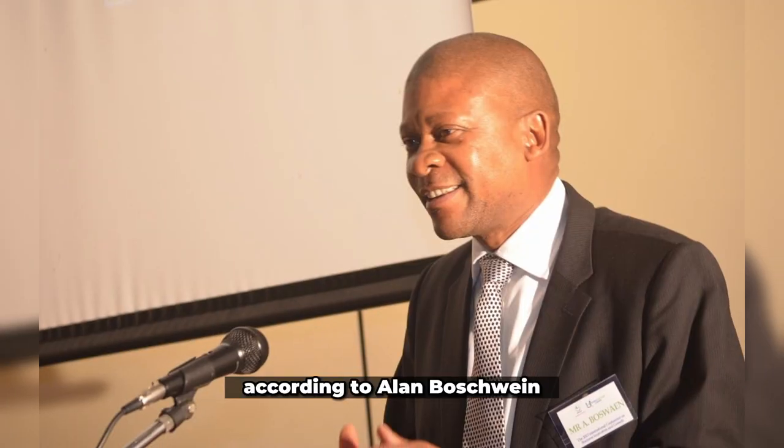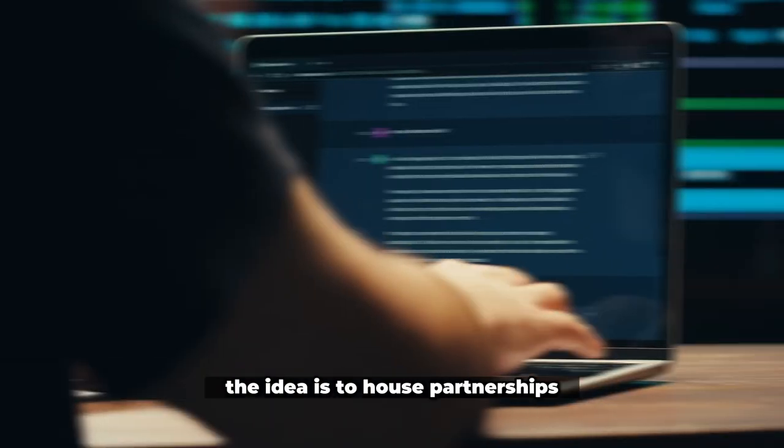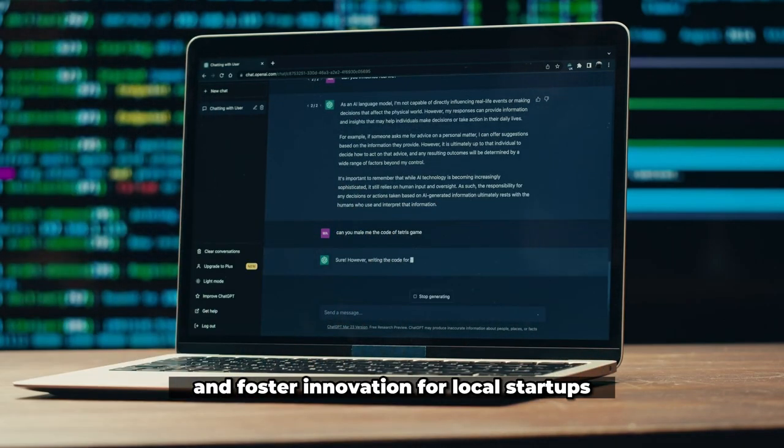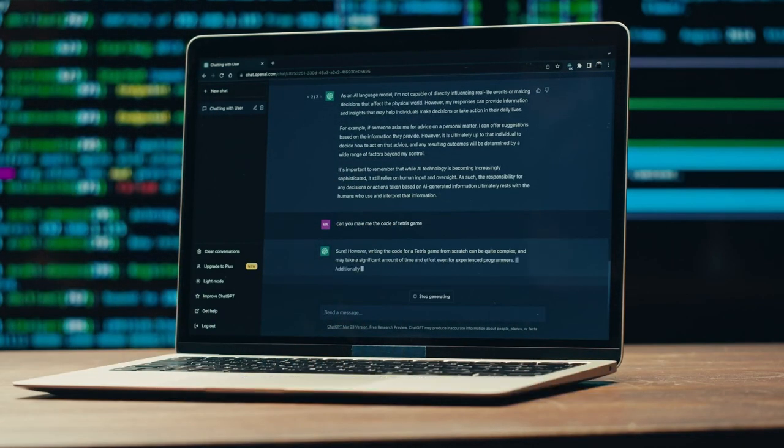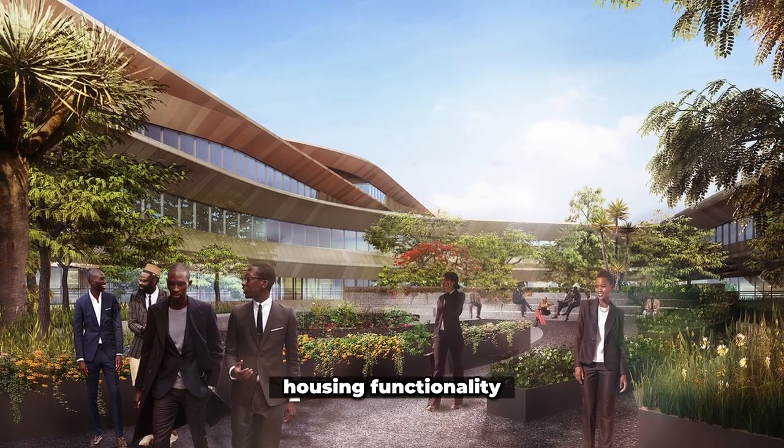According to Alan Boshwin, CEO of the Botswana Innovation Hub, the idea is to house partnerships and foster innovation for local startups. The structure has specialized labs for research and other collaboration-housing functionality.